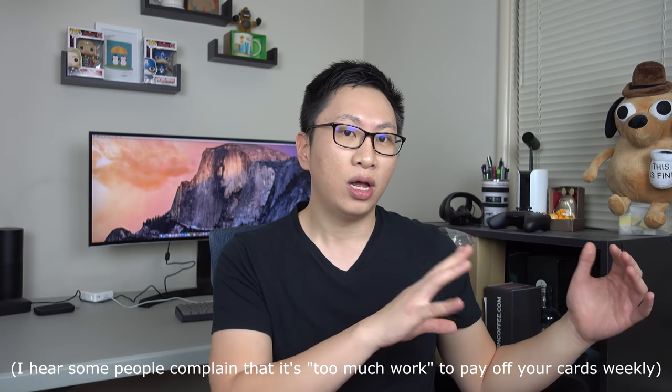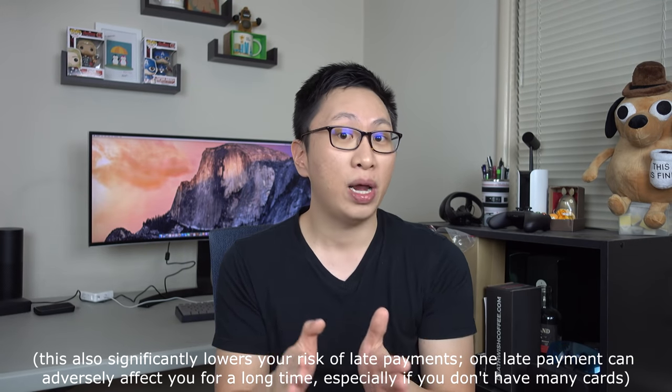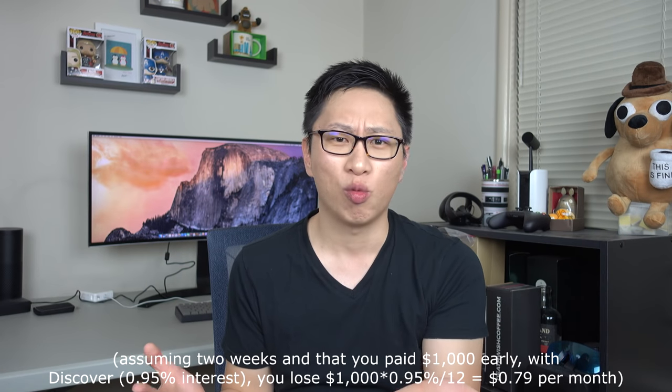Another benefit of prepaying is that it helps you budget better. I pay off my cards every week so I always know how much I've spent on groceries, entertainment, or dining. If I overspent on restaurants this week, I can cut back the next week. I find that the more often you check in, the more cognizant you are of your spending — versus checking once a month and being surprised. As for any negative consequences of paying early: not really. You might lose out on a negligible amount of free float interest — essentially 0.0001% — which is immaterial.